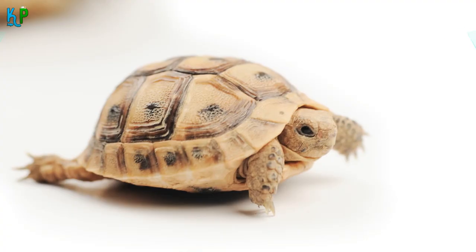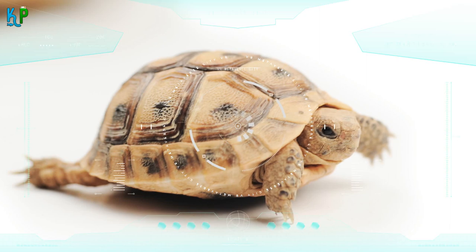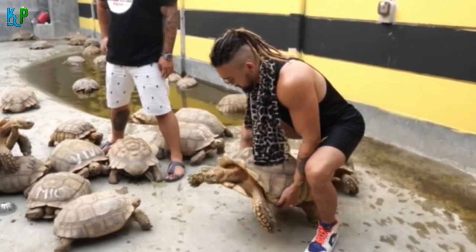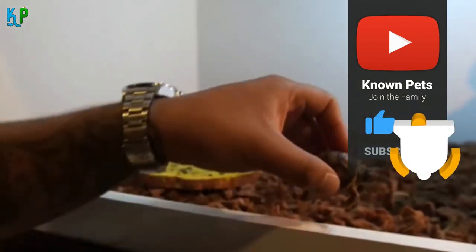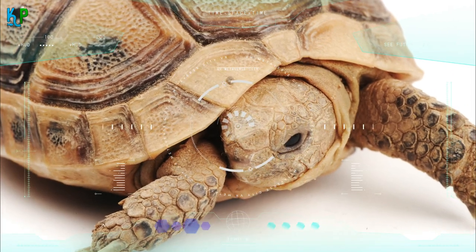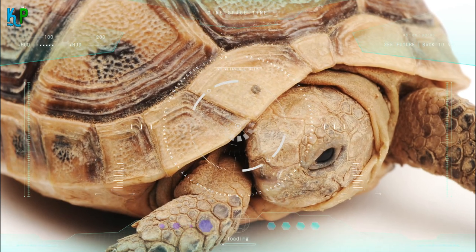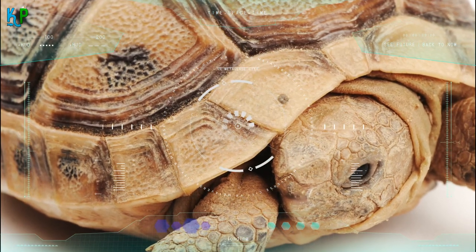Fact 5: Shape of the sulcata tortoise. You can estimate a sulcata tortoise's age just by looking at its body. The broad, oval-shaped exterior is covered in scales known scientifically as scutes. Around these scutes are unique ring-like structures called growth rings, which increase in number as the tortoise grows. By counting the number of growth rings, you can determine the animal's approximate age.